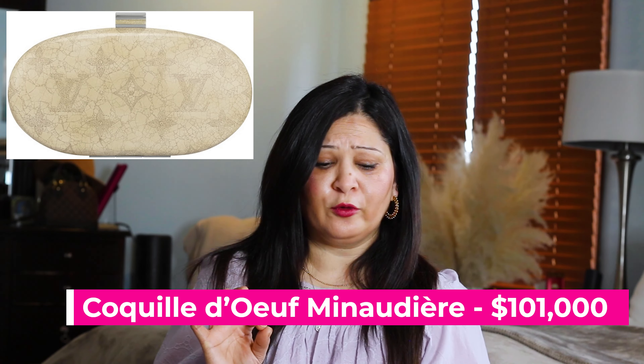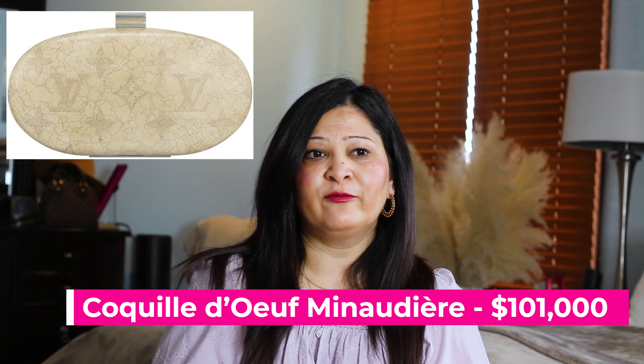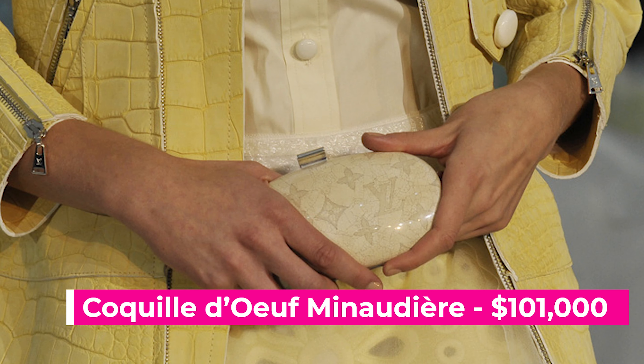Now we are in the top three. The eighth bag is called the D'Ouf Miniduri Bag, and the bag value is $101,000. It is made from eggshells — the material itself is not expensive, but the amount of time it took to create the bag is why it's so expensive. It is a clutch but truly a piece of art. It took over 600 hours and 12,000 pieces of eggshells to produce one bag. It looks small but is very hefty in value.